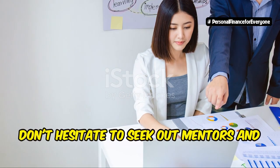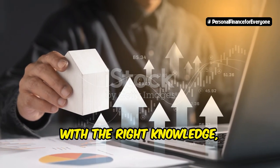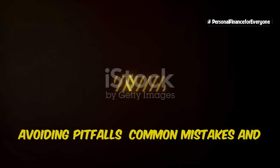Don't hesitate to seek out mentors and advisors who can provide valuable insights and support. You can navigate the mortgage note market with confidence. With the right knowledge, strategy, and support, you can achieve your investment goals and build a profitable portfolio.